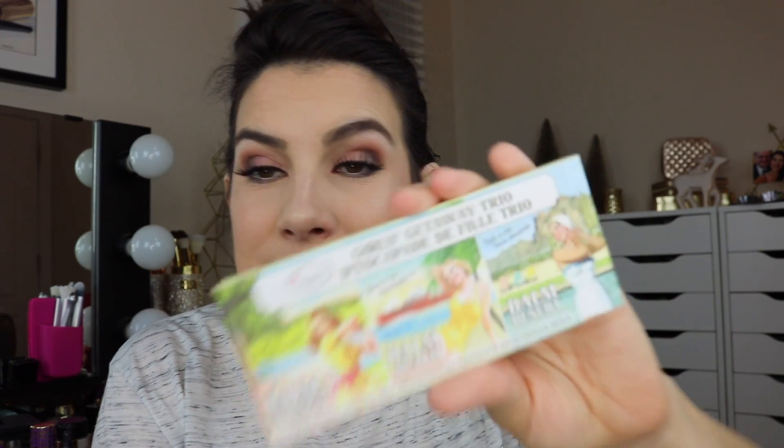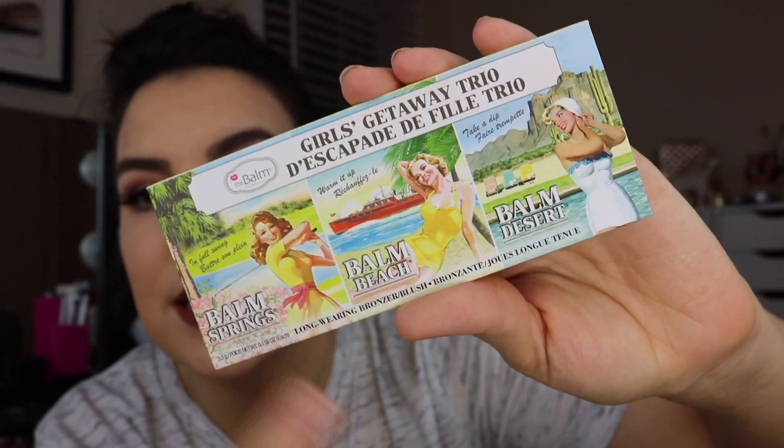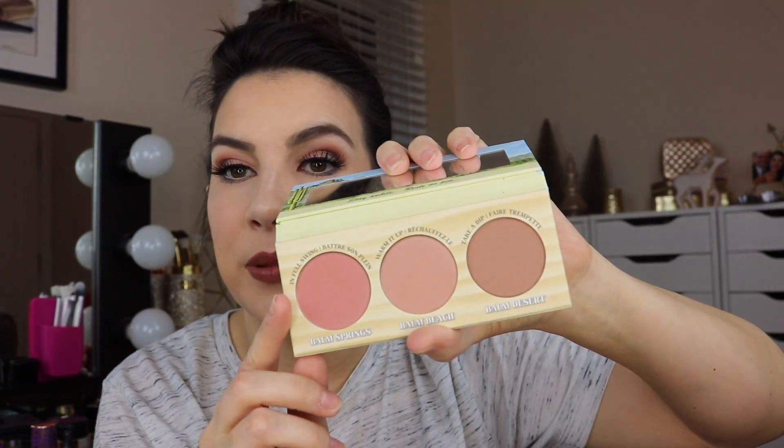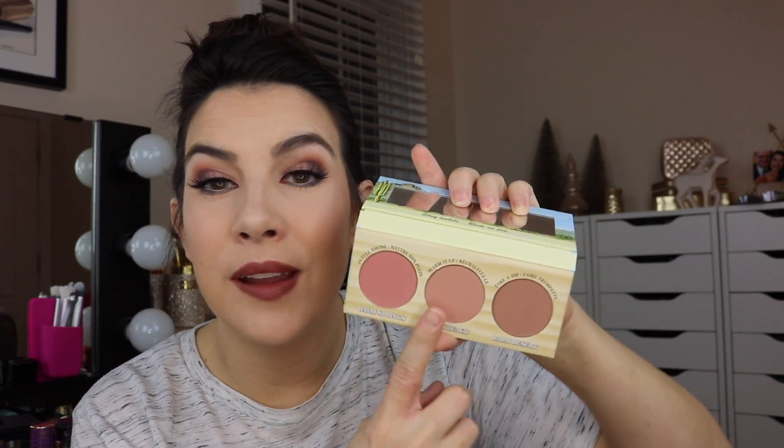If this next situation wasn't buying something for the packaging, I don't know what is. This is a little trio of blushes from the Balm — it says Girls Get Away Trio, and you're getting the Balm Springs, Balm Beach, and Balm Desert shades in here. Three blush shades, and you guys, I already owned two of these. Yes, I knew that going into the purchase — I knew I already had Balm Springs and Balm Desert. I bought this whole palette just for one new shade. I thought it was cute. I kind of collect stuff from the Balm, but is that good enough reason to buy something when you've already got two out of three? And guess what — Balm Beach turned out to be the most underwhelming shade in the whole palette.